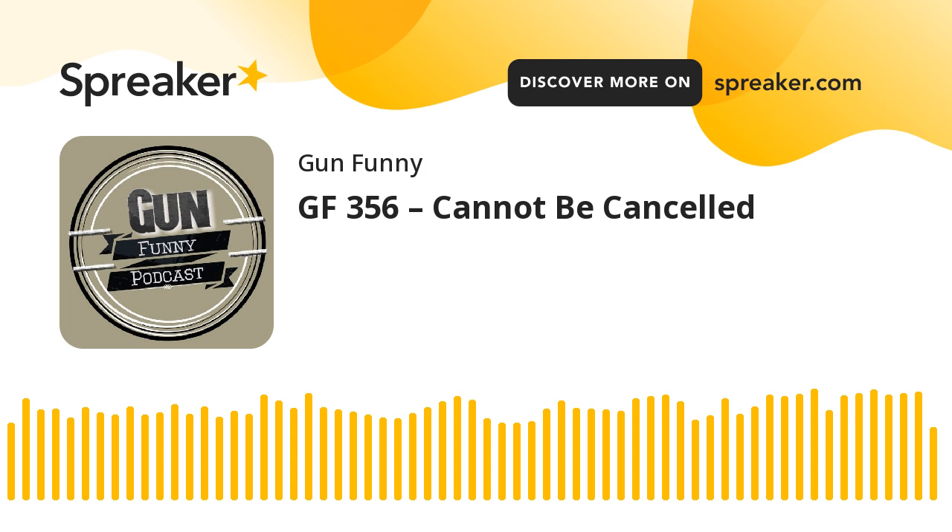Welcome to Gun Funny episode 356. Today I'm going to chat with Lindsey Graham, aka the Patriot Barbie, discuss the circus of the presidential debate, and highlight a new stab from Tecto Knives. I'm your host, Ava Flannell. Lindsey, how are you doing today?